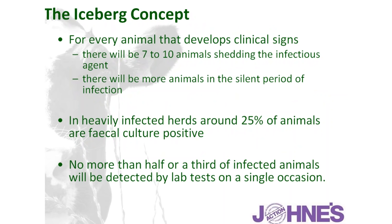We need to understand the iceberg concept, which explains why many farmers don't even see the disease. For every animal showing clinical signs, there will be seven to ten animals shedding the infectious agent — a heap of subclinical animals carrying the infection, inapparent to the naked eye, but contributing to shed of infectious agent into the environment. In heavily infected herds, we would expect about 25% of animals to be fecal culture positive — actually contributing bacterial shed to the environment — which is a huge challenge to overcome.